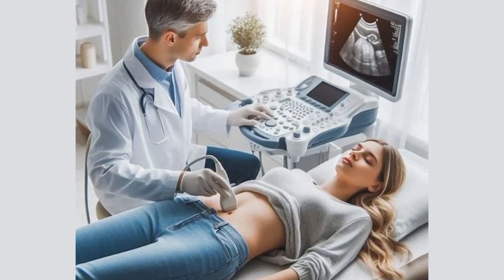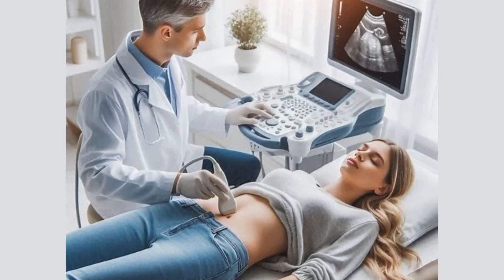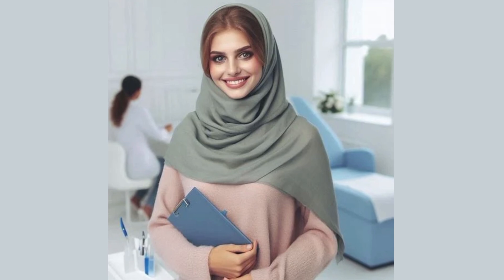Wear something easy to lift or remove, like a two-piece outfit. It helps you stay relaxed and makes changing easier if needed.